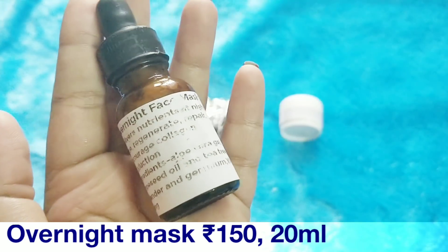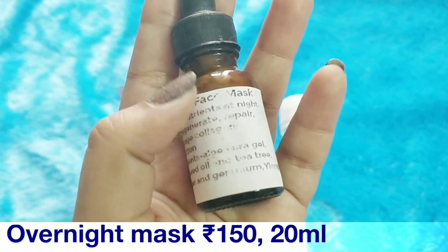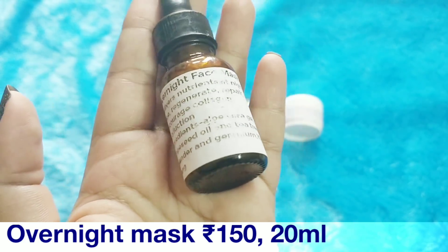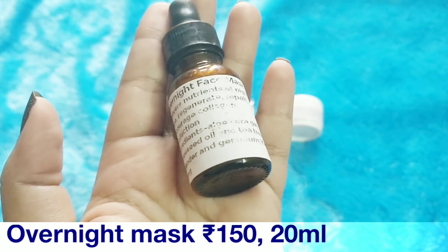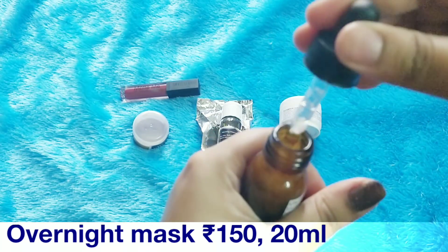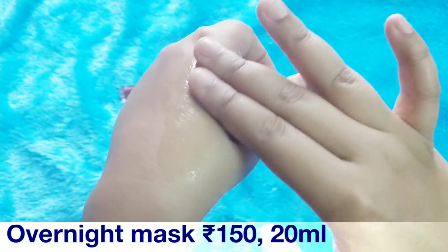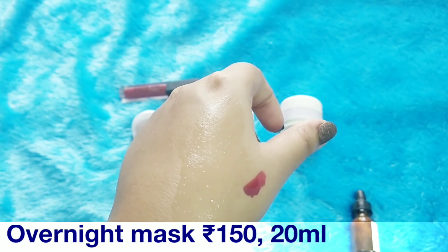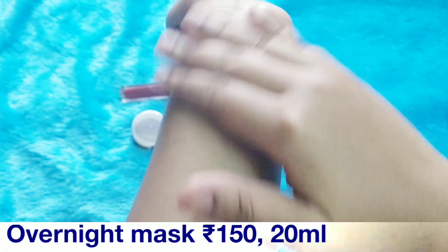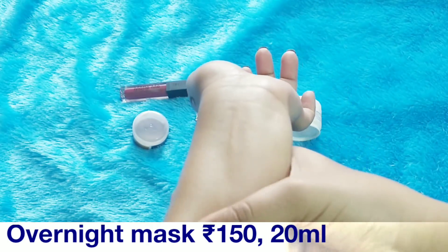Finally, the last product in the box is an overnight face mask — something you can leave on overnight and wash off the next day. It says it regenerates and boosts collagen. The ingredients include aloe vera, grapeseed oil, tea tree, lavender, geranium, and ylang-ylang oil. The ingredient list is very interesting. It is like a water droplet in texture and has a lavender-jasmine kind of fragrance — although jasmine is not actually an ingredient.